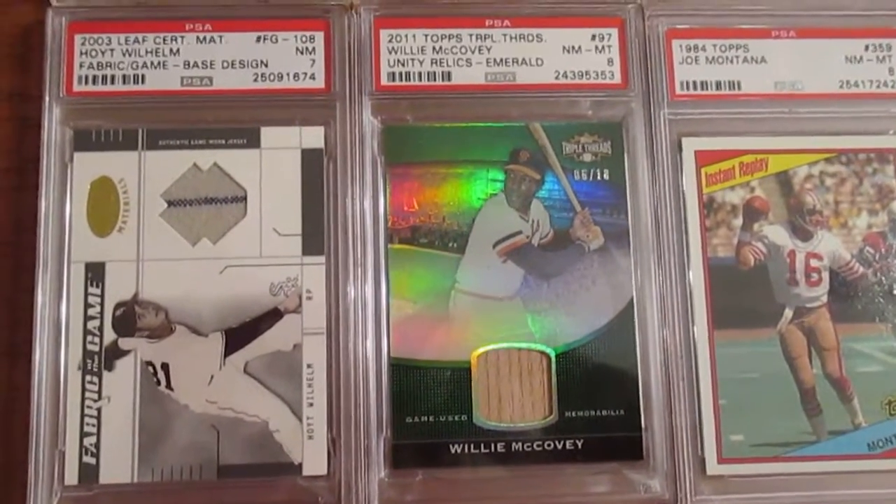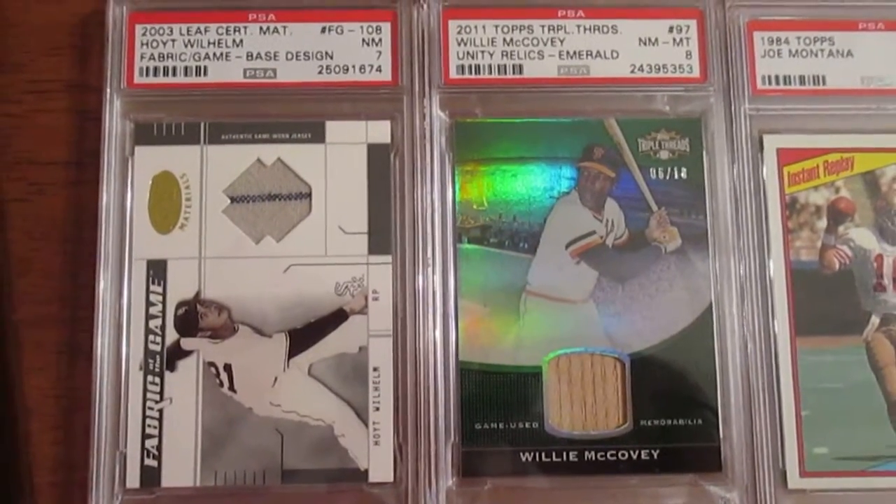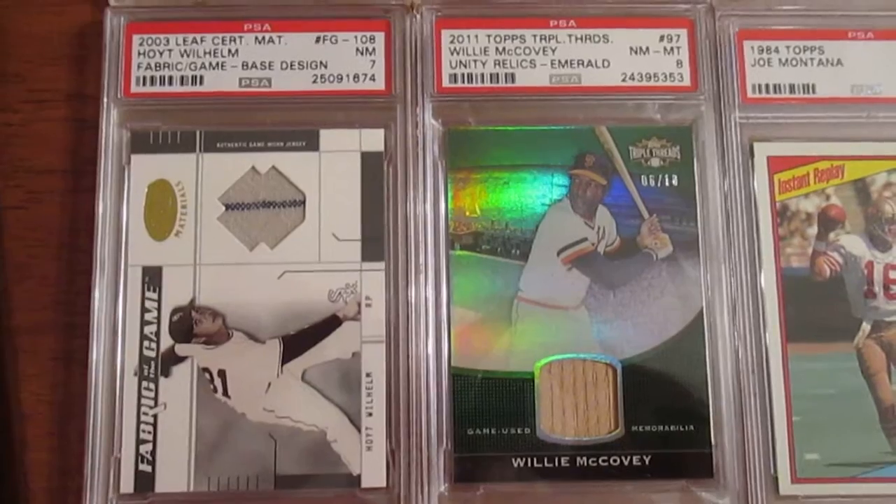Another guy I collect is Hoyt Wilhelm. This is a pretty cool pinstripe piece from a game-used uniform. It's just an EX-MT 7, but I really didn't buy it for the grade — I just wanted the card and thought it was pretty cool.